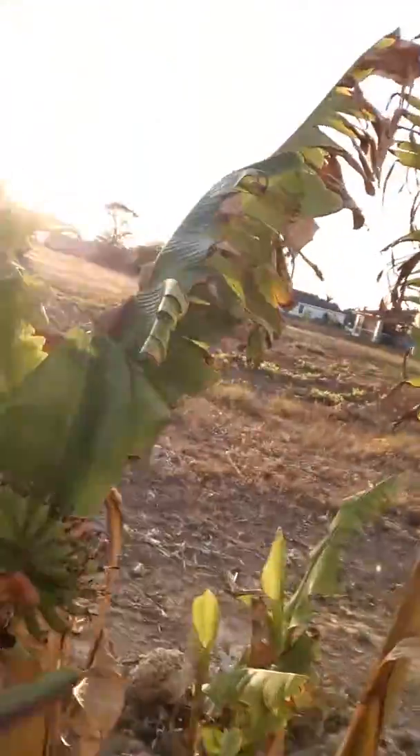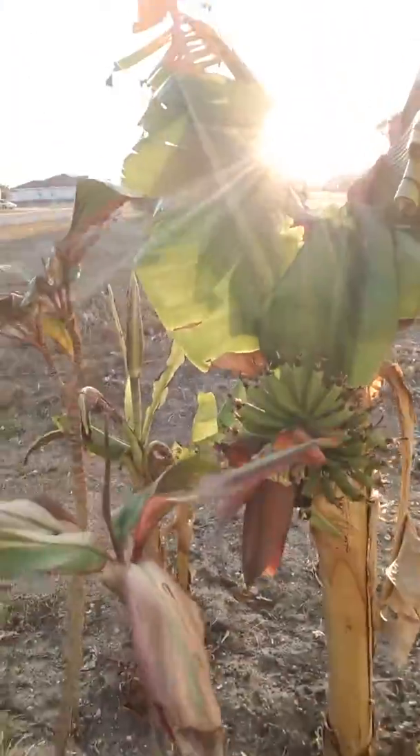Rachel and Daryl and the girls were over yesterday to say goodbye. And I didn't even notice this — we've got some baby bananas growing! How do you like them apples? Or rather, them bananas.